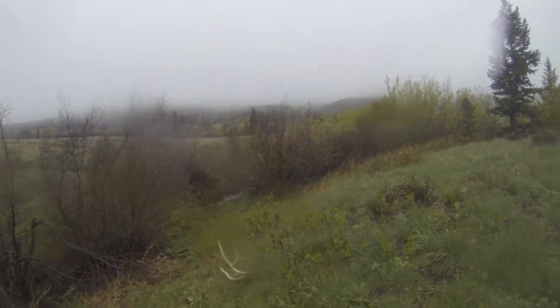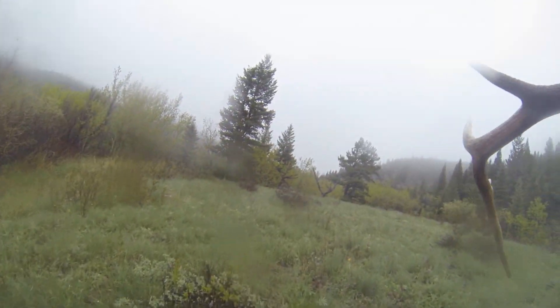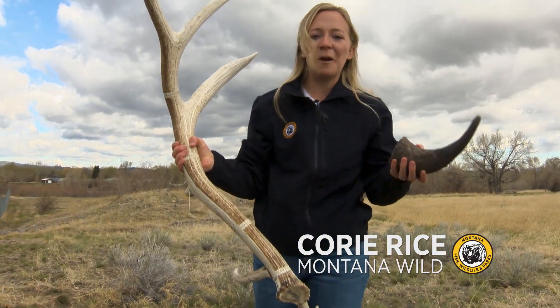Holy cow! Look at this! This time of year, Montanans across the state are searching for sheds. So what exactly is a shed? Is it a horn? Is it an antler? Let's learn a little bit about both.